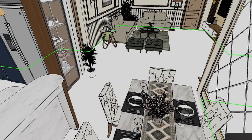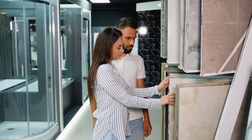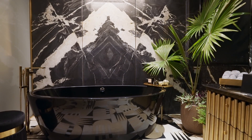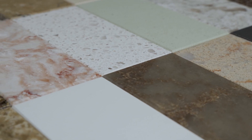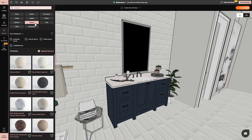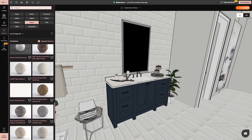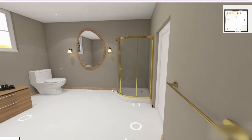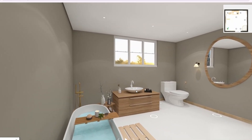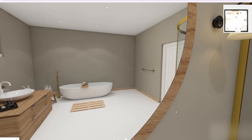And let's talk about materials, because textures and finishes make all the difference in a bathroom. Whether you want glossy subway tiles, matte black fixtures, or a natural stone countertop, 4neo gives you access to a massive library of real-world materials. And if you want to experience your design like never before, step into virtual reality mode — walk through your bathroom, get a real sense of the space, and make adjustments before spending a dime.